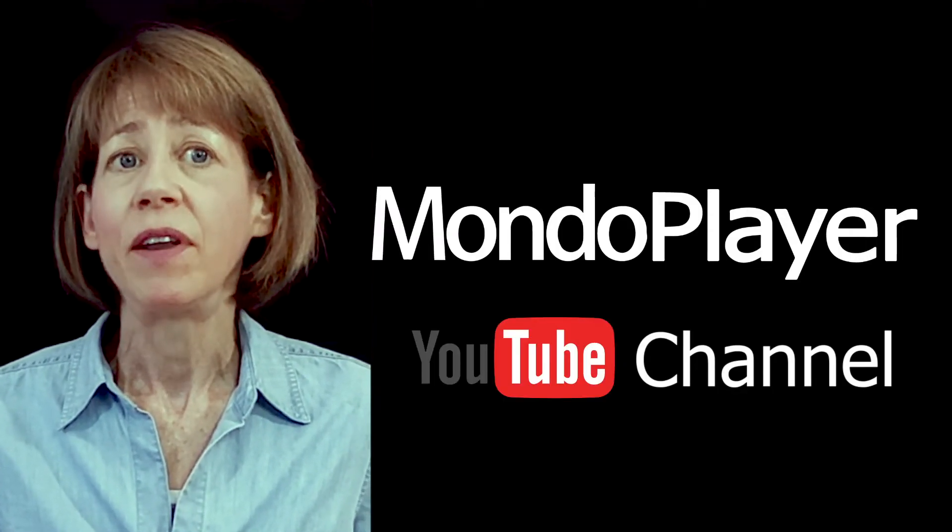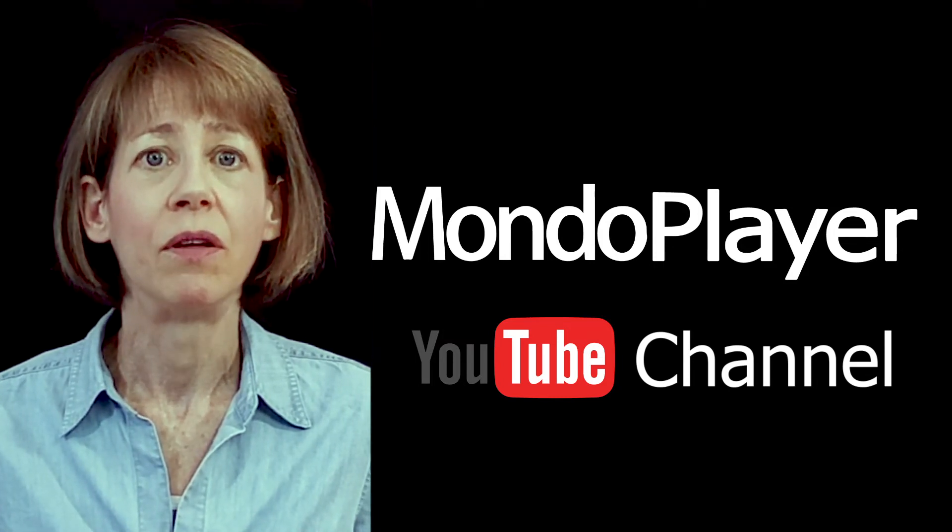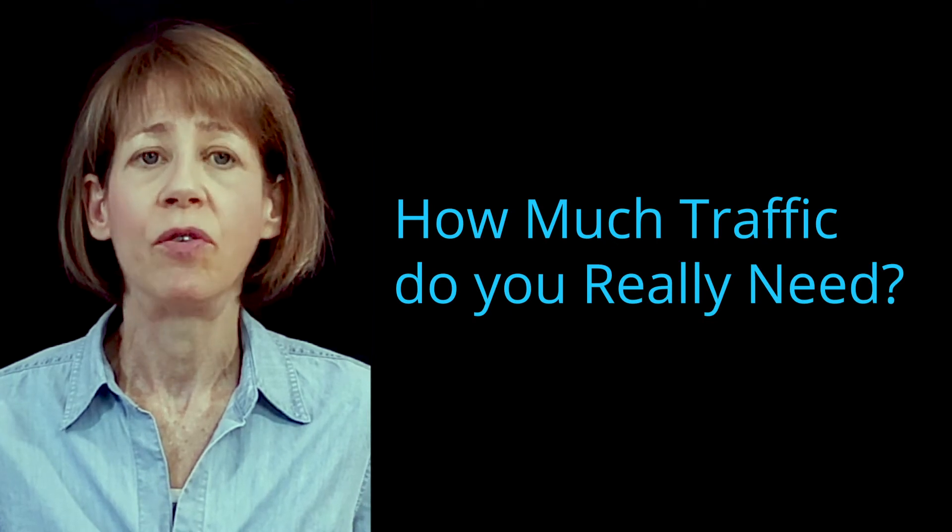You'll find a video that talks about split testing in more detail on our MondoPlayer YouTube channel. The video is called How Much Traffic Do You Really Need?